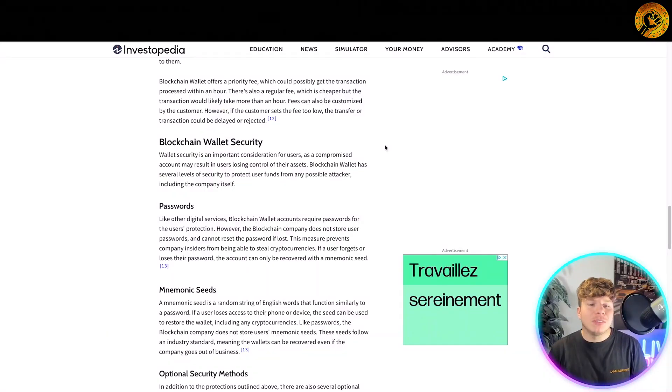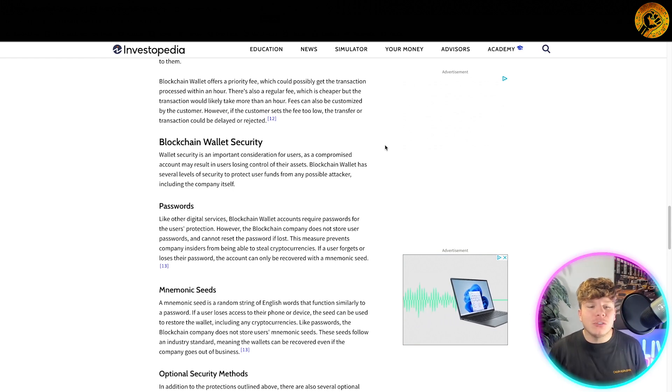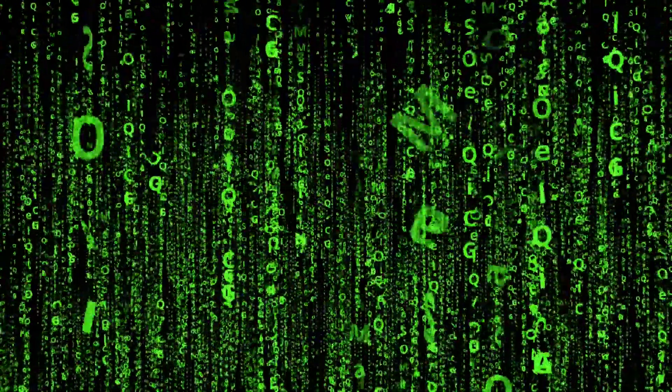Wallet security is an important consideration for users, as a compromised account may result in users losing control of their assets. Blockchain wallet has several levels of security to protect user funds from any possible attacker, including the company itself.